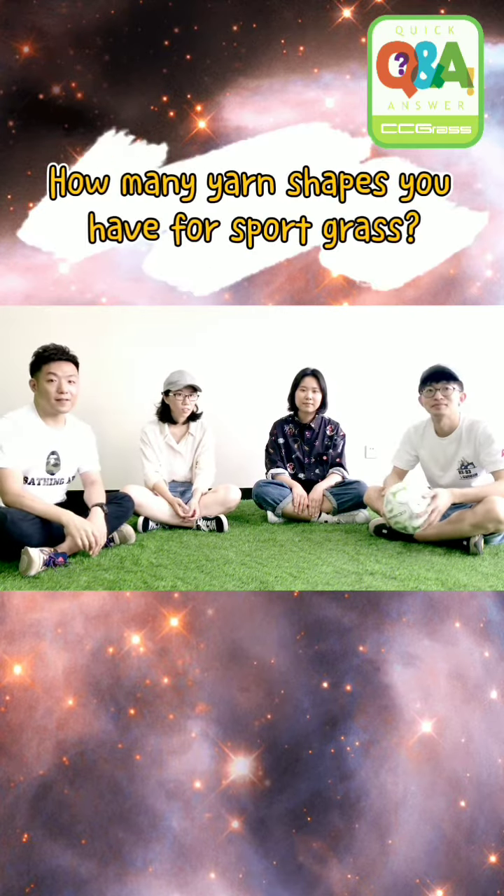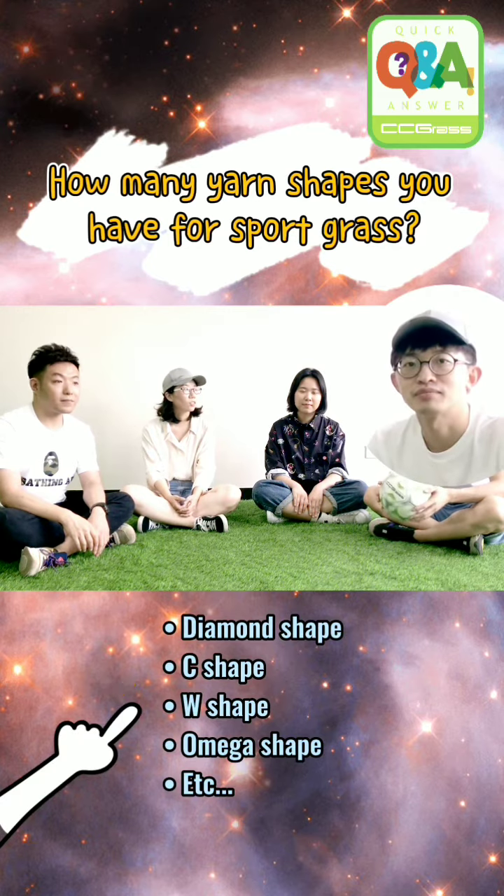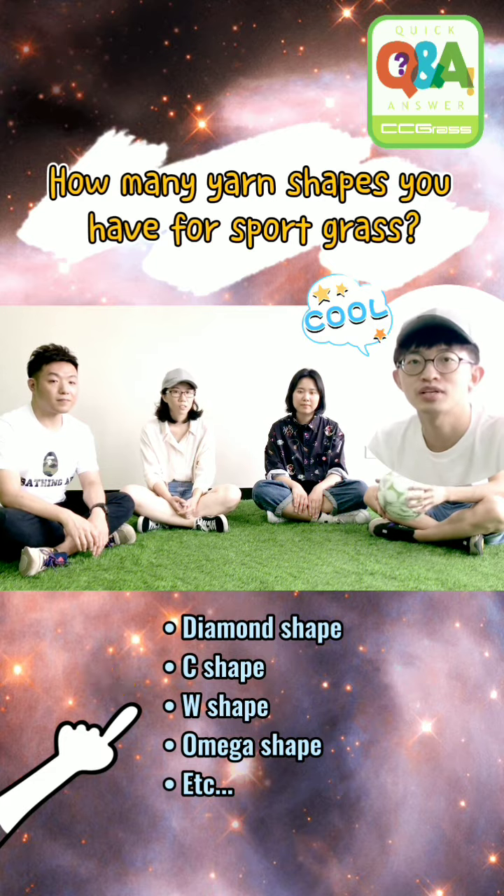How many yarn shapes do you have for sports grass? We have many different shapes, such as diamond shape, W shape, C shape, and S shape.